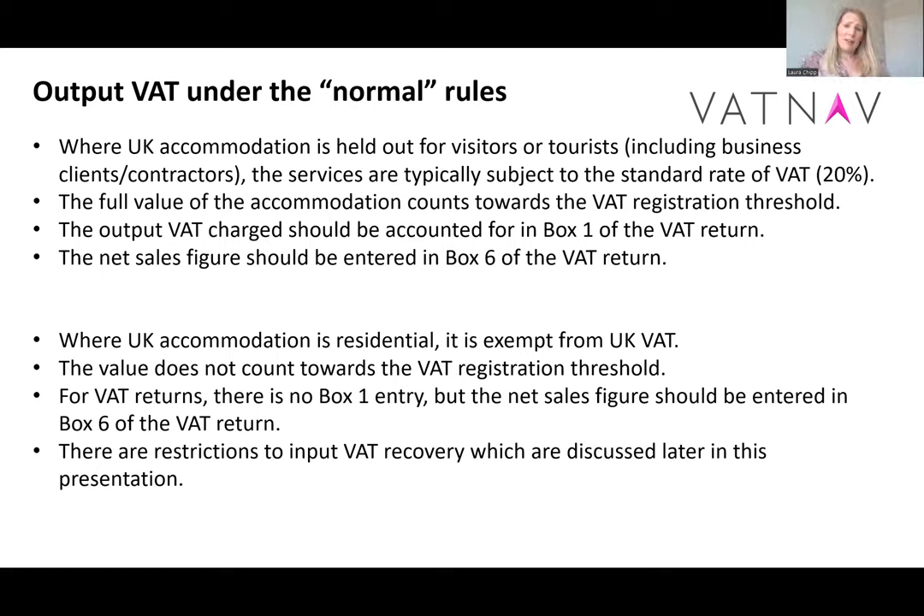In terms of the output VAT position, where we've got accommodation that is for tourists, services are typically subject to the standard rate of VAT, or another exception as we'll go on to see. The full value of the accommodation counts towards the registration threshold, the output VAT charged goes into your output VAT, and net sales go into box six of your return.